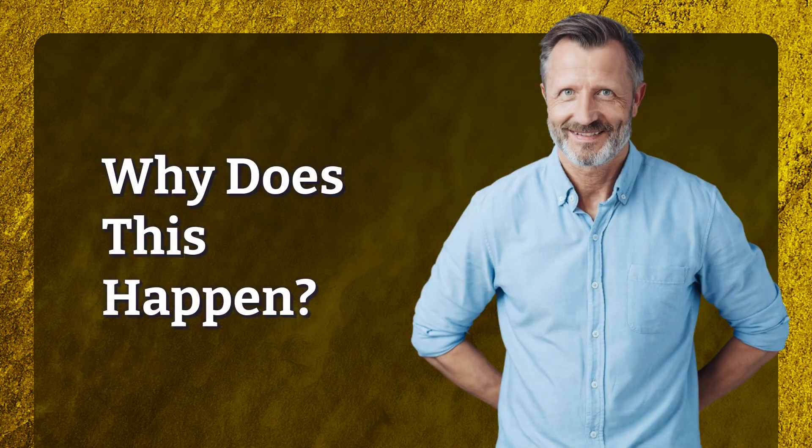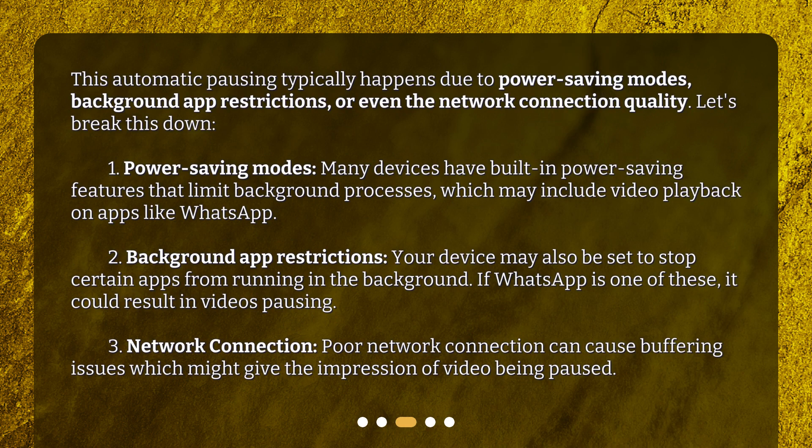Why does this happen? This automatic pausing typically happens due to power-saving modes, background app restrictions, or even the network connection quality. First, power-saving modes: many devices have built-in power-saving features that limit background processes, which may include video playback on apps like WhatsApp.